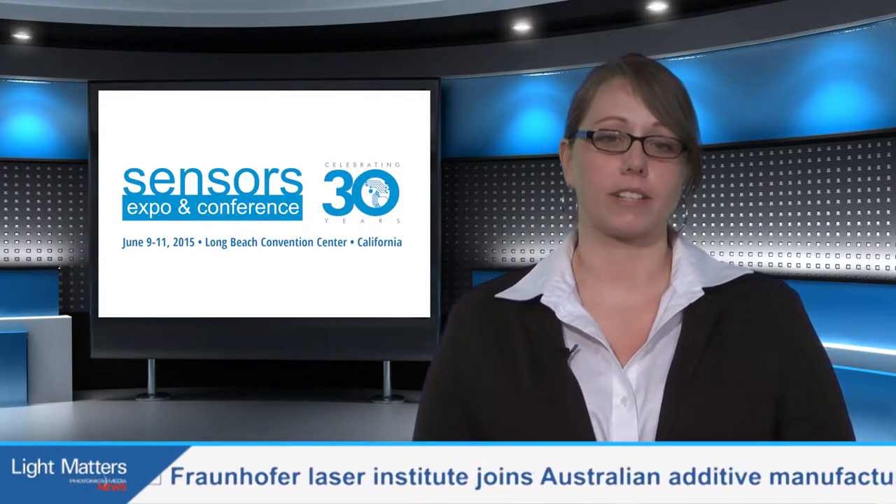The two-day expo also featured more than 200 exhibitors from around the world that showcased products from optical sensors and sensing drones to infrared detectors and machine vision components.